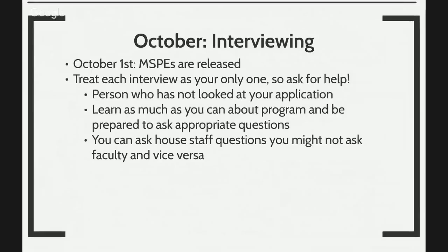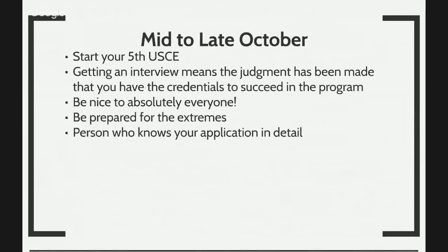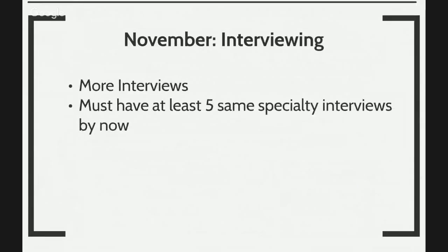By late October, you want to start your fifth clinical block, so that if during an interview they ask what you're doing right now, you can say you're doing an elective in pediatrics or a second or third clinical block in that specialty — and that sounds really nice. When you get an interview, it means judgment has been made that your credentials are sufficient for you to succeed in that program. Now you have to perform during the interview. Be nice to everybody, be prepared for the absolute extremes, and be prepared for people that really know your application in and out. Anything you say on the application is fair game. That's why you want to make sure that your application is professionally put together.